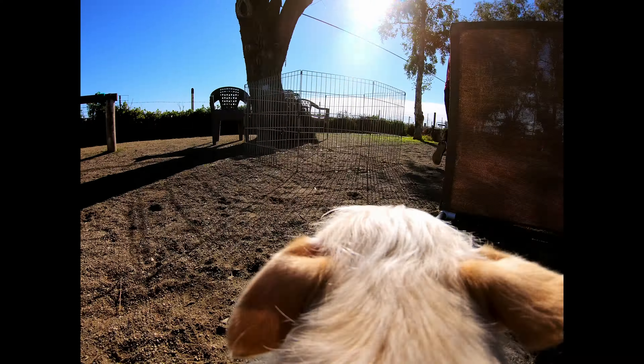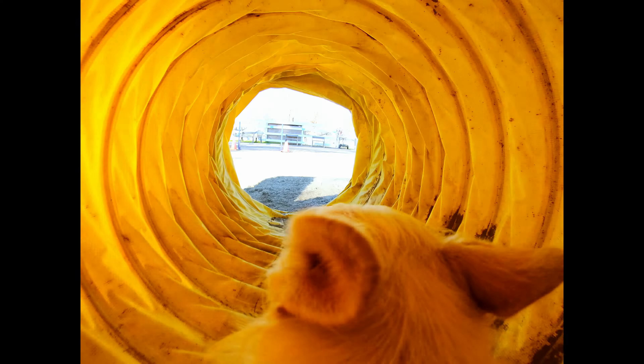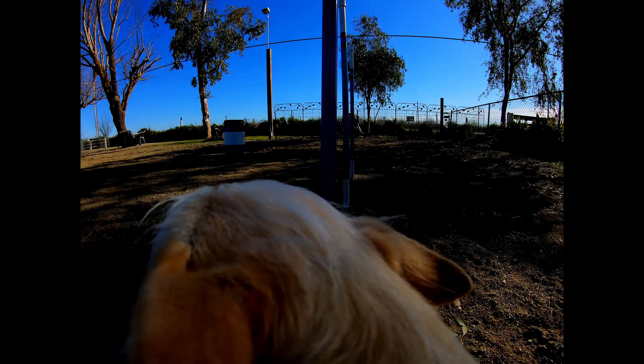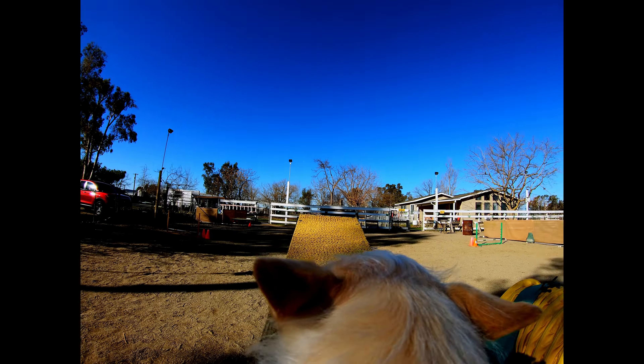Come over here, Tunnel. Come over here, another time. Maybe right here. Let's go, let's go! Go, go, go, go. Nice, come over here, it's your teeter. Good boy.